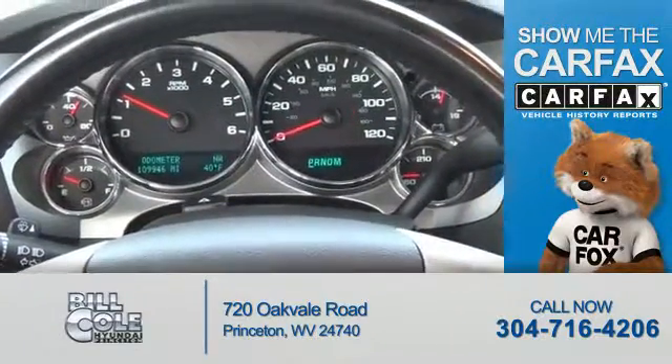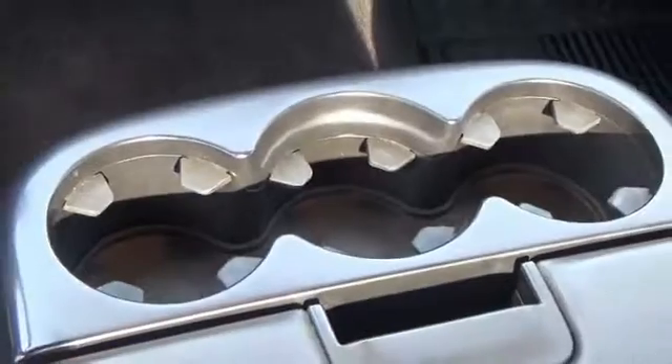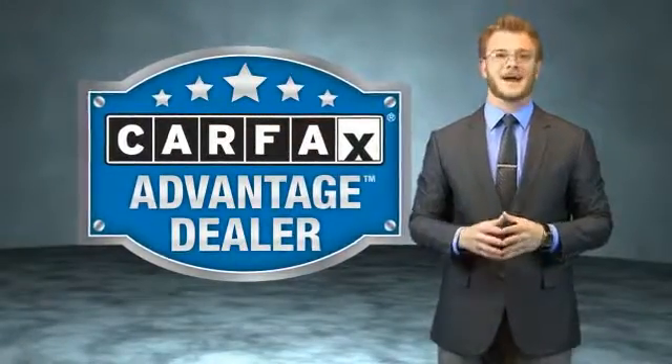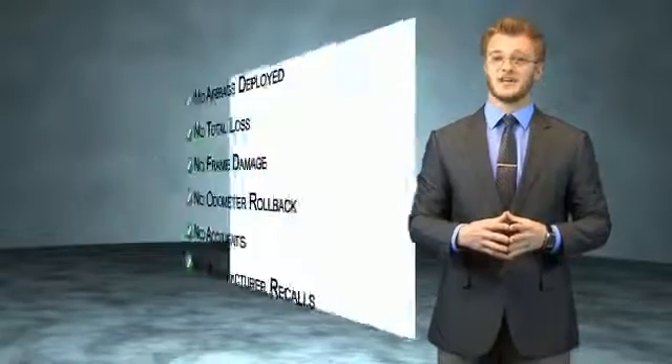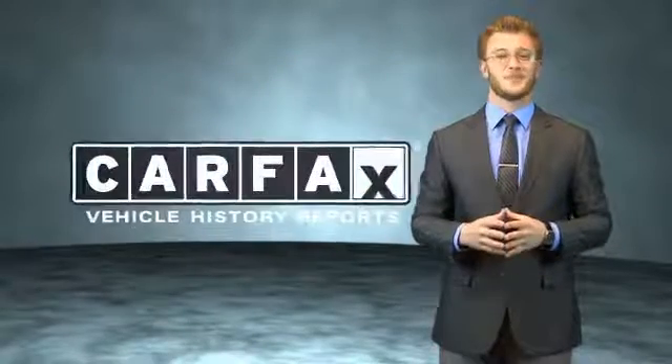Rest easy knowing this vehicle comes with a Carfax Vehicle History Report from Carfax, the most trusted provider of vehicle history information. Great quality at a great price. Call or click to contact us today. This vehicle qualifies for the Carfax buyback guarantee. Be sure to find a complimentary copy of the Carfax Vehicle History Report online or contact the dealership — just say show me the Carfax.